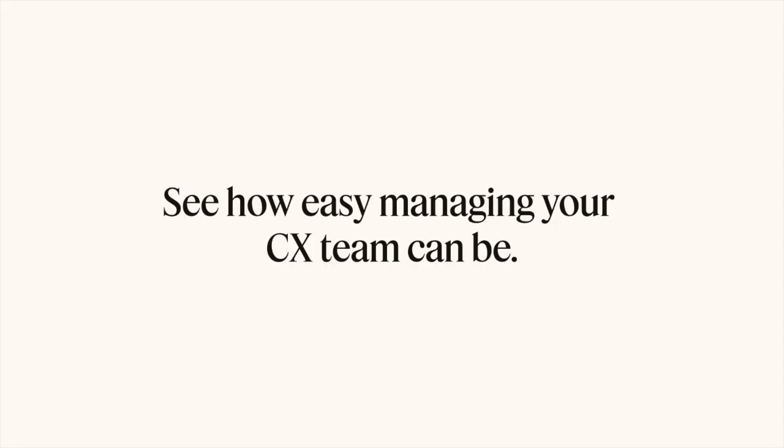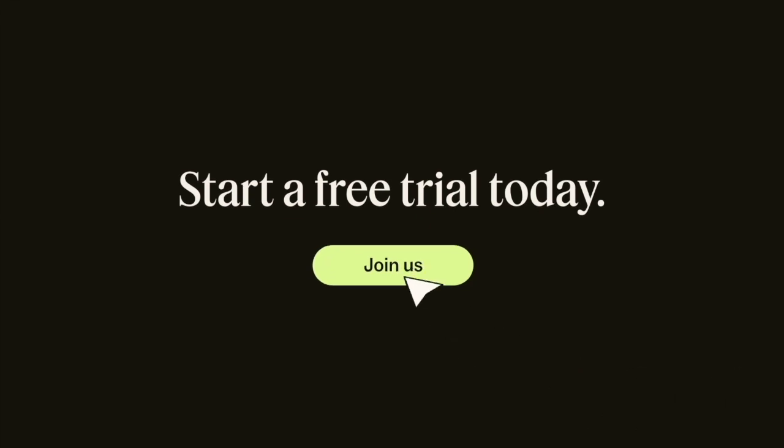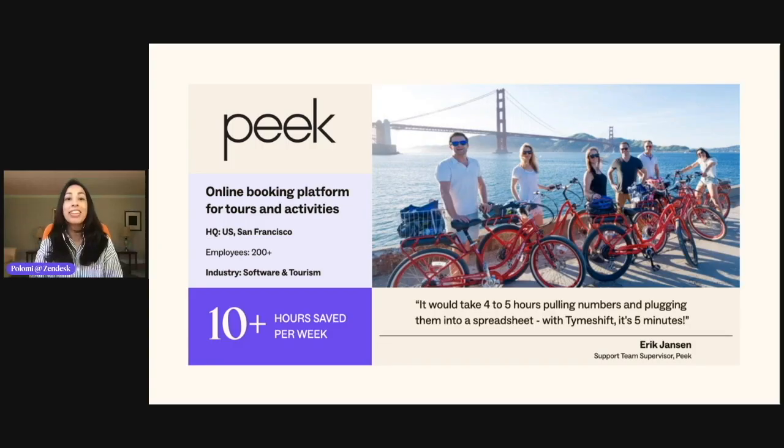See how easy managing your CX team can be — start a free trial today. That was a great view of Timeshift. Now let's also take a quick peek at Peak's success story with Zendesk and Timeshift.